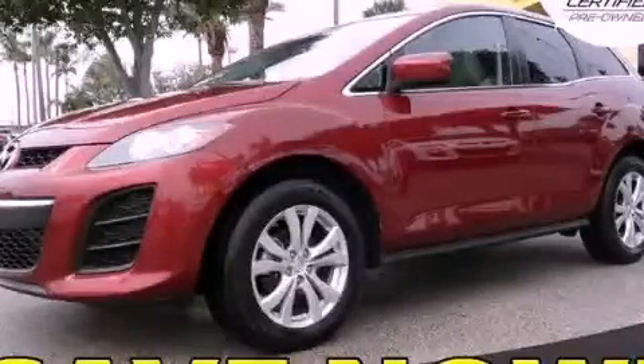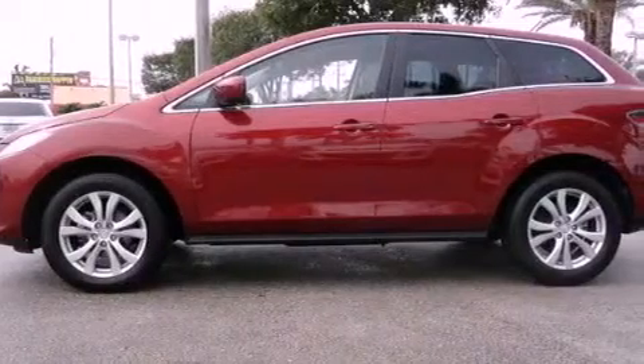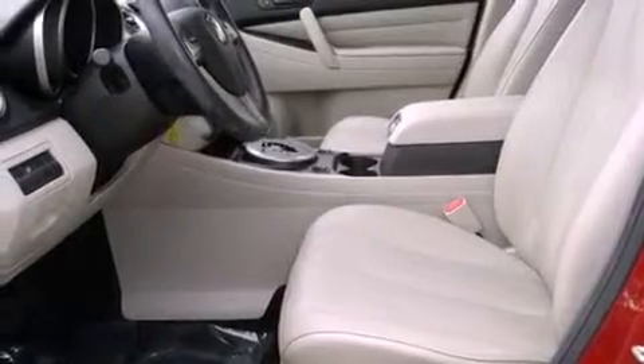This is a certified pre-owned 2010 Mazda CX-7. Plenty of space for what you need. It has a 2.3-liter 4-cylinder engine and a 6-speed automatic transmission.